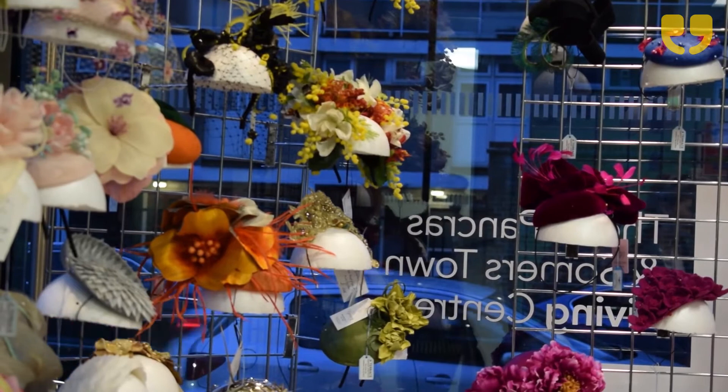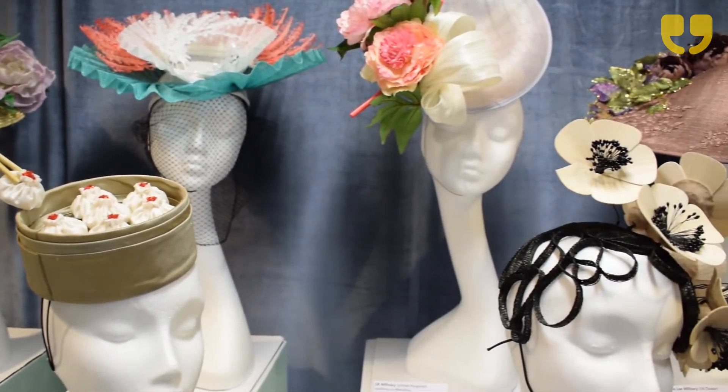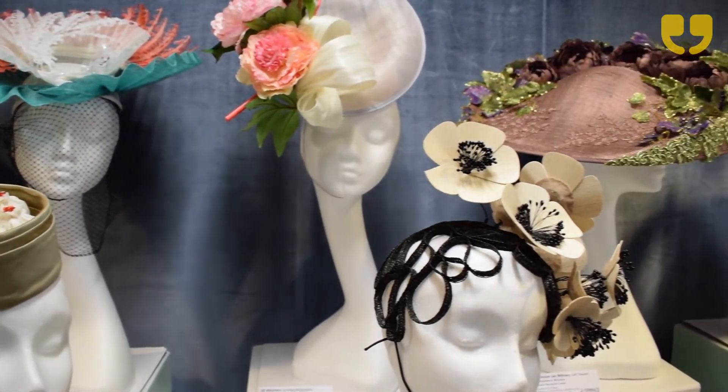I think the uniqueness is that every hat has a story behind it. It could be something as small as a memory, or it could be a building that inspired them. It could be a culture, or it could be a piece of nature as well — all sorts.